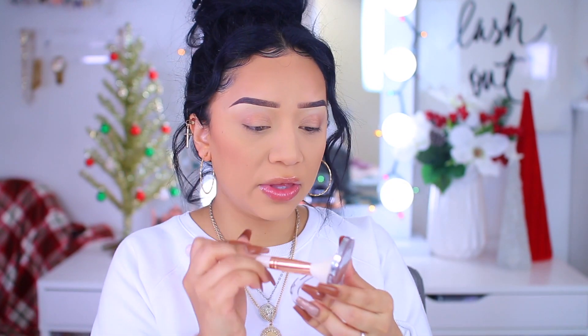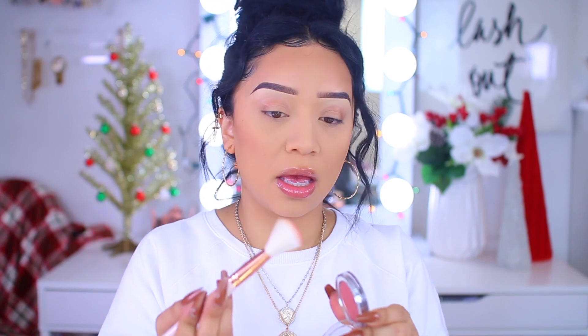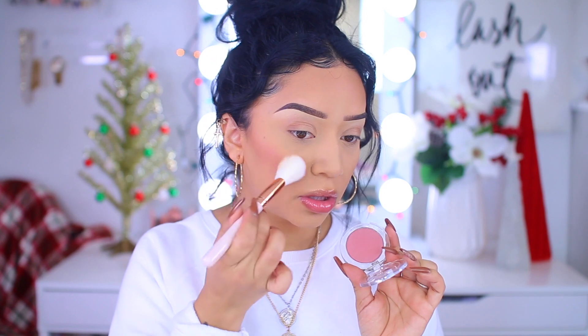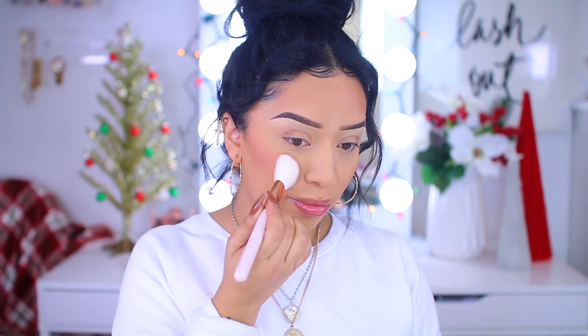Then we can use this one for blush. I'm going to take the F21 brush and go into this Buxom blush in the shade Dolly. I love this blush — if you saw my November favorites, I featured it in that video. A little goes a long way with these — I applied a little too much.